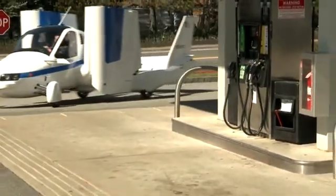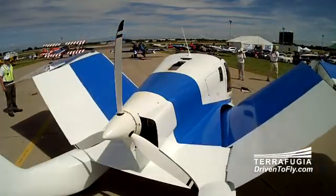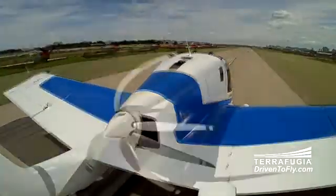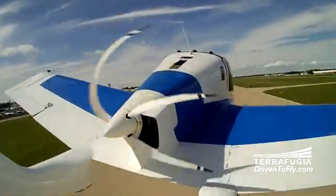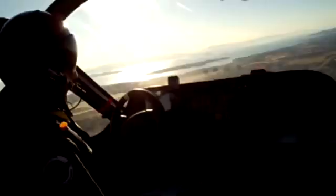Ever since the Jetsons, people have been wondering when flying cars are finally going to be a reality. Well, the folks at Terrafugia have stepped up to the plate, and that time apparently is now. This is a real-life flying car, and we're joined by Colonel Phil Mateer, possibly the luckiest man in the world, because he gets to fly this baby and show the world what it's made of. Phil, what's it like to fly this thing?